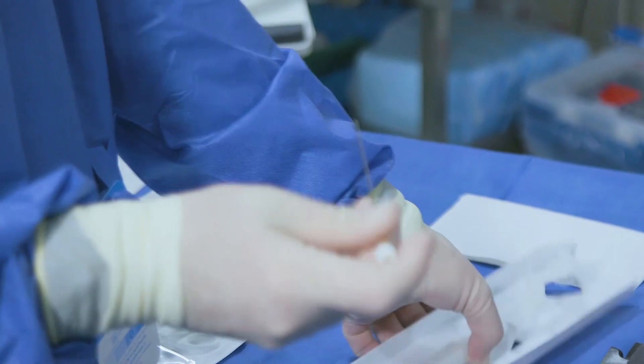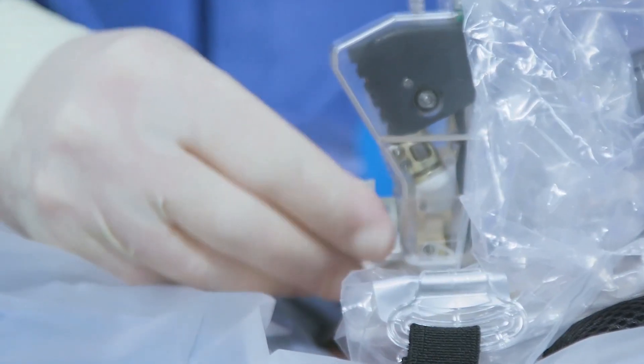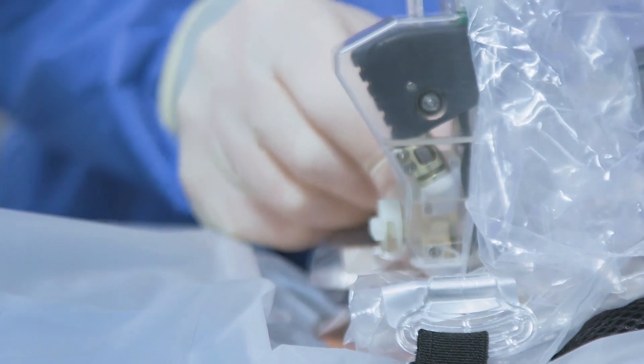ACE fits seamlessly into your clinical workflow and enables predictable procedure times. One can envision that there will be fewer complications if there is a single needle insertion instead of requiring multiple passes to achieve the same objective.